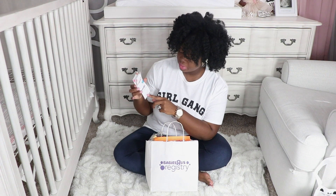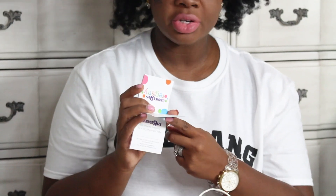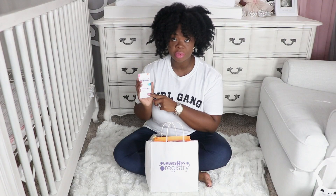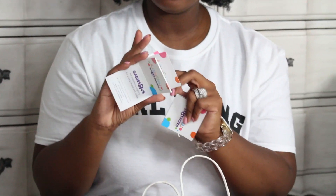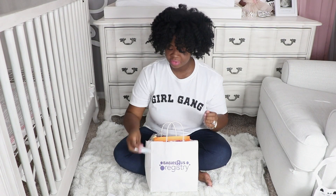These are little cards that you can actually put in your baby shower invitations that you're sending or mailing out. You just add your Baby Registry number here, and there's a pack of them, so you just rip them off. And they gave me two packs of them.